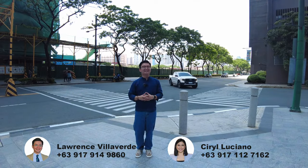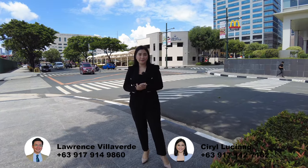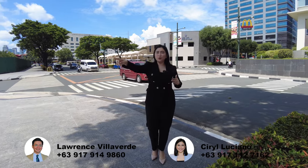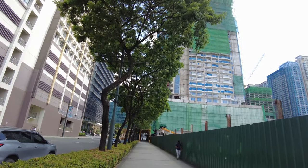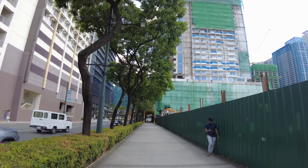Now I'll turn you over to Ms. Cyril, who will give you an update about the two major transportation projects here in Uptown Bonifacio. Thanks, Lor! So now I'm here just in front of the Uptown Transport Hub, which is also right in front of the new condo — that's the Uptown Modern, just beside Uptown Arts Residence.